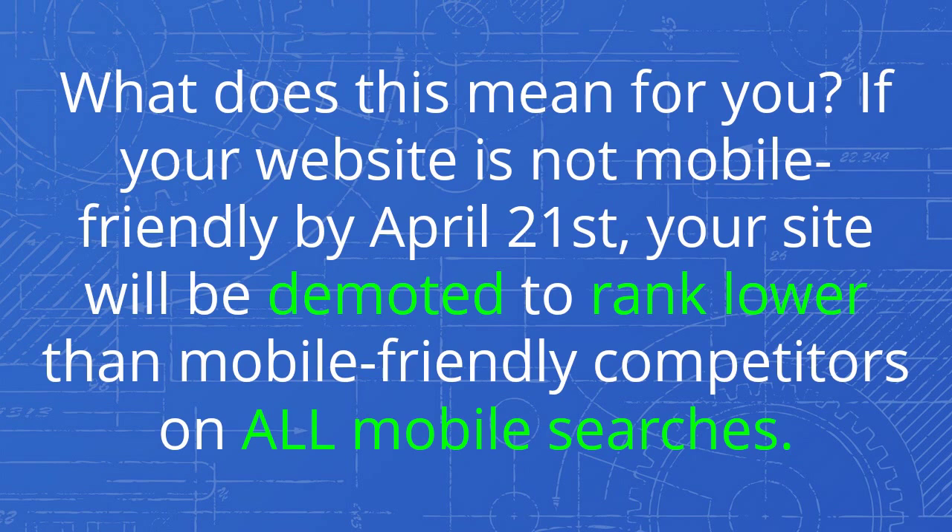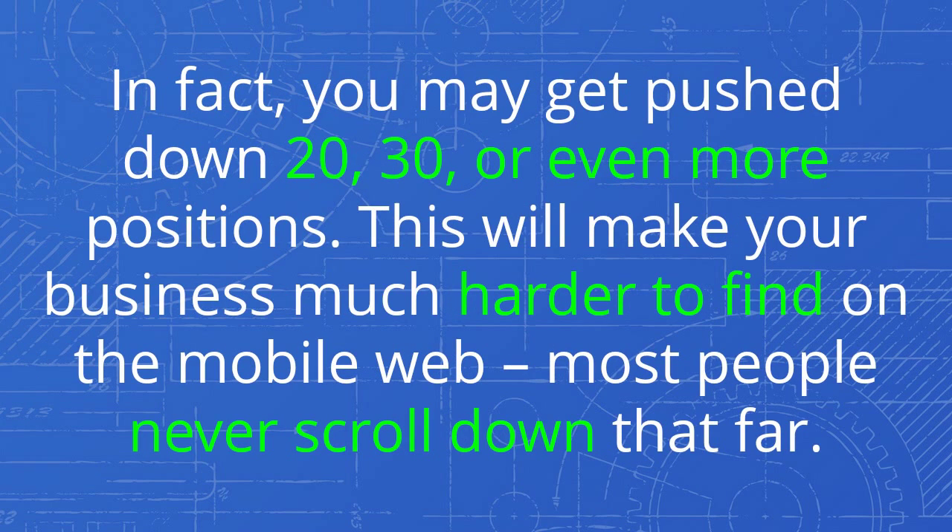What does this mean for you? If your website is not mobile-friendly by April 21, your site will be demoted to rank lower than mobile-friendly competitors on all mobile searches. In fact, you may get pushed down 20, 30, or even more positions.